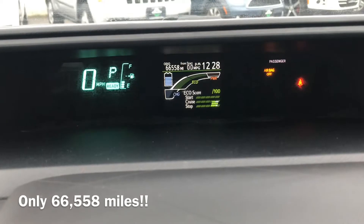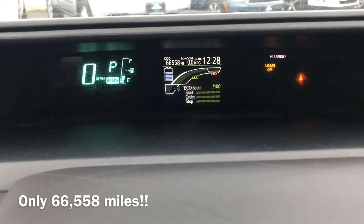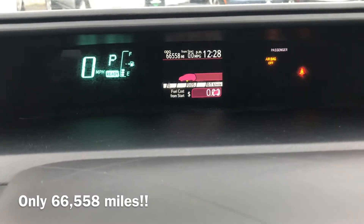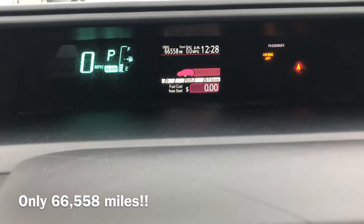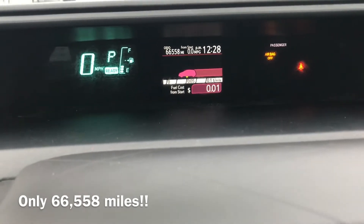Your eco score here keeps track of everything you're doing — your battery pack, whether you're in eco mode or eco savings mode. It's going to tell you how much miles per gallon you're getting and how much money you're actually saving driving the vehicle.